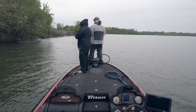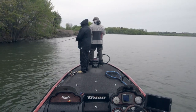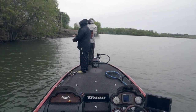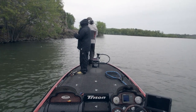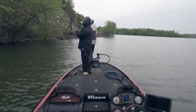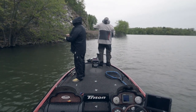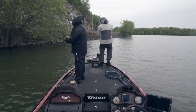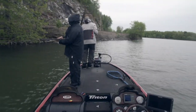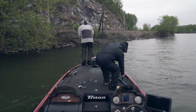Whoa, look at that gar! There's another one right there — there are like ten of them. You think we can catch a gar? They must be spawning there — look, there are hundreds of them. Well, that would explain why the bass moved out. I've never seen that many gar. Every year the gar will move in and the bass move out.